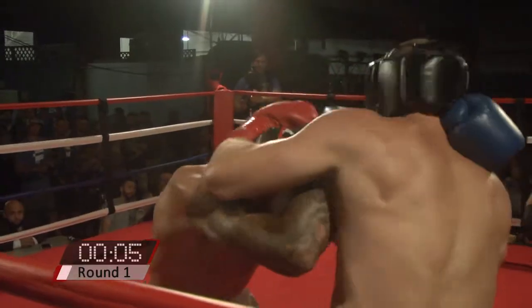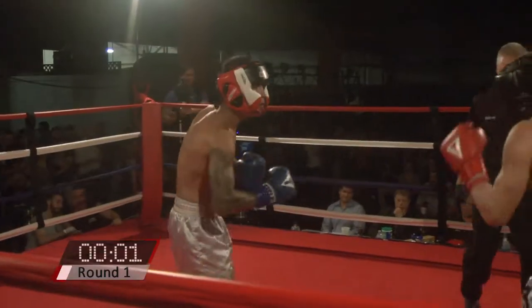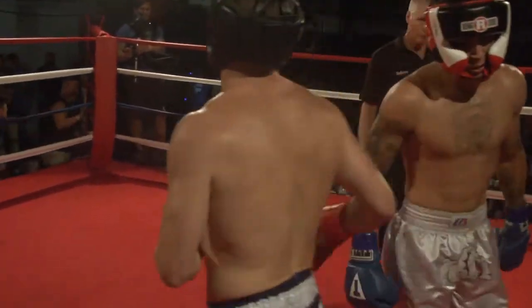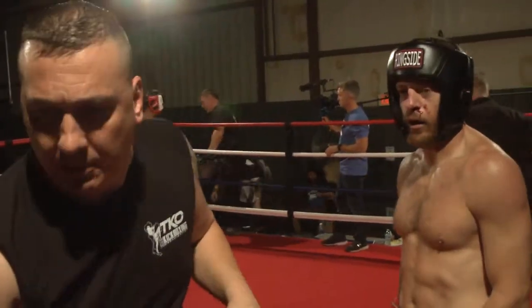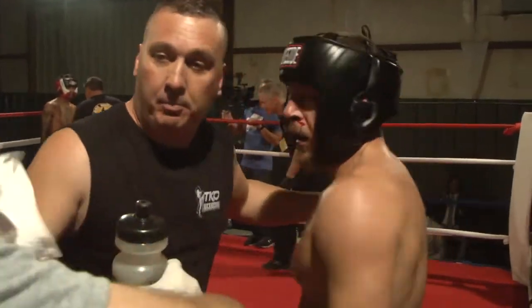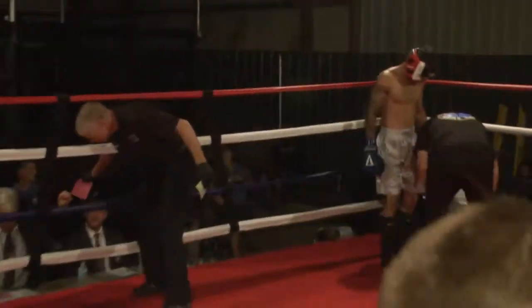Ten seconds left — strong left hand by Tito Reyes, hurting him with that left. There's the bell. Good first round. I'll definitely give that one to Tito as far as the exchanges. Absolutely — he had a couple of three-piece combinations that were just mean. If I wasn't looking at this sheet of paper, I would not think that this was Tito Reyes' debut.